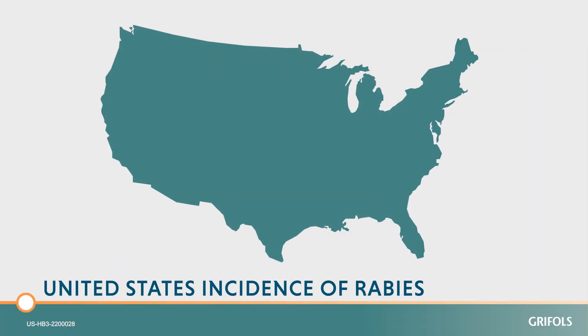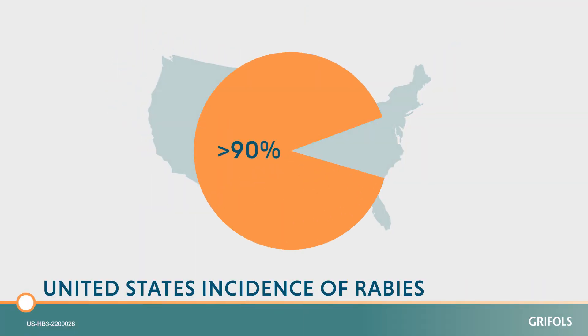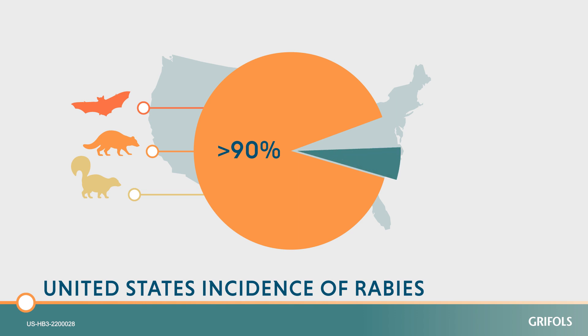In the United States, more than 90% of animal rabies involves wild animals such as bats, raccoons, and skunks. Less than 10% involves cats and dogs.